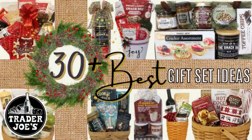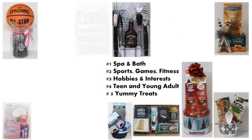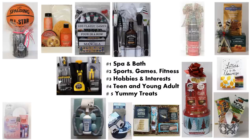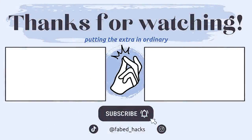I hope you have enjoyed Episode 6 of our Best Gift Sets of 2022 series. If you liked the video, please remember to give a big thumbs up and let us know in the comments which one was your favorite. If you have not yet seen Episodes 1 through 5, be sure to check those out where you will find 30 more ideas per episode on great topics such as spa and bath, sports, games and fitness, hobbies and interest, teen and young adult, and number five, yummy treats. I will provide a link here and in the description. Thanks so much for watching and we'll see you next time.